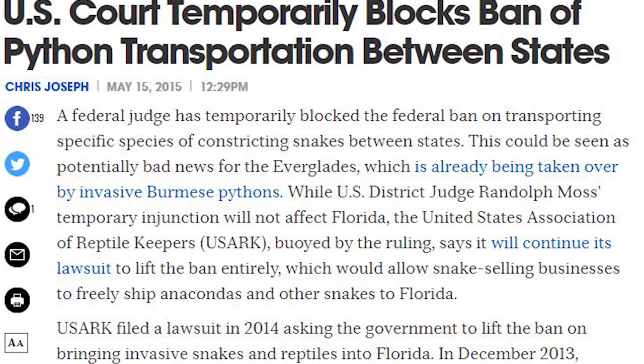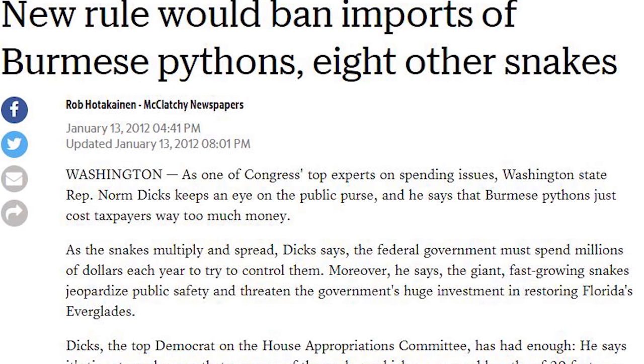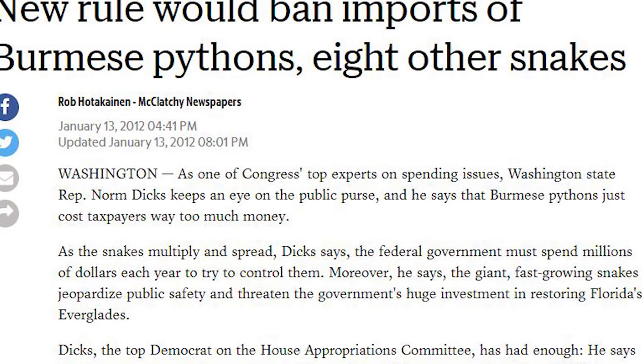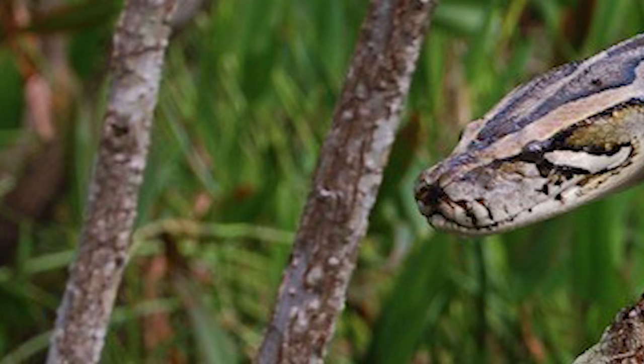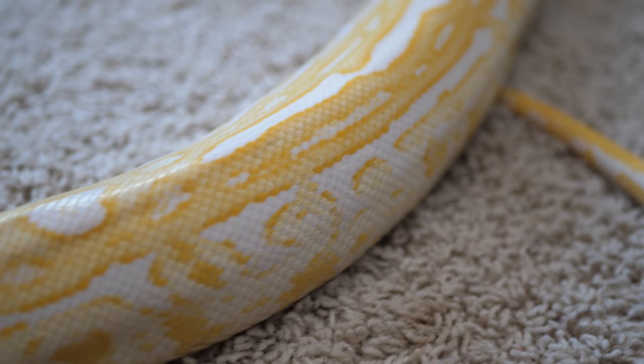There was a temporary ban on transporting Burmese pythons across state lines in the United States, though that ban has been lifted for now. In 2012, there was a permanent ban on importing new Burmese pythons from Southeast Asia into the States. This prevents people from buying a cheap wild-caught Burmese python and then releasing it into the wild when it gets too big, and it also prevents the capturing of wild Burmese pythons from their native habitat where they are endangered.